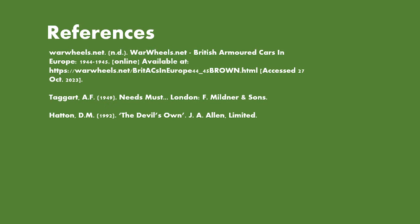Moving on to the references: there are two books — 'The Devil's Own', the regiment's history written by D.M. Hatton, printed in 1992, and a blow-by-blow account of all the squadron diaries combined, written by A.F. Taggart in 1949, a very difficult book to get hold of. Lastly, at the top we have the warwheels.net webpage regarding British armoured cars in Europe, a very useful source covering the armoured car allotment tables stored in the National Archive, based on a journal entry from the Armoured Car Journal from 1996.